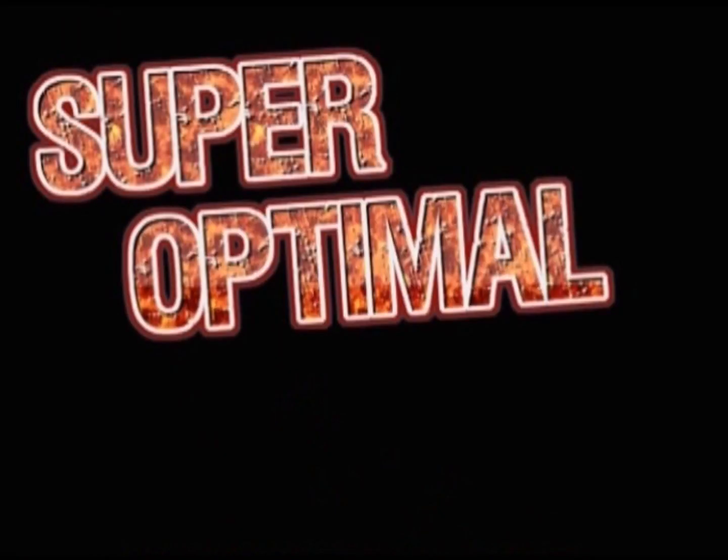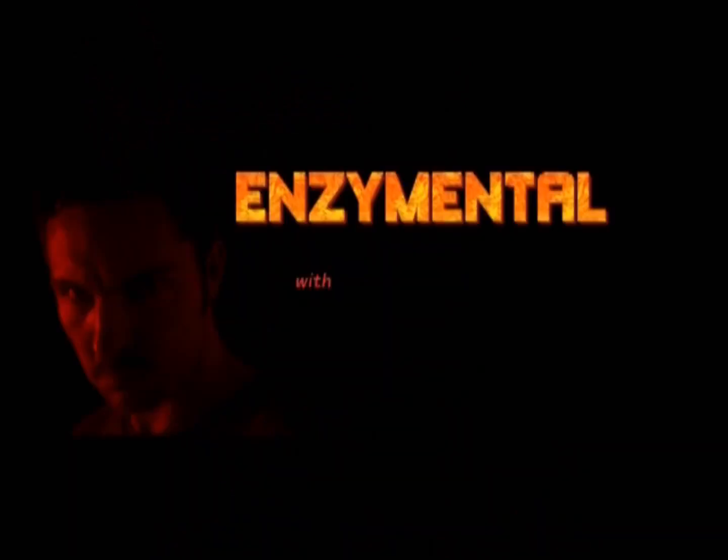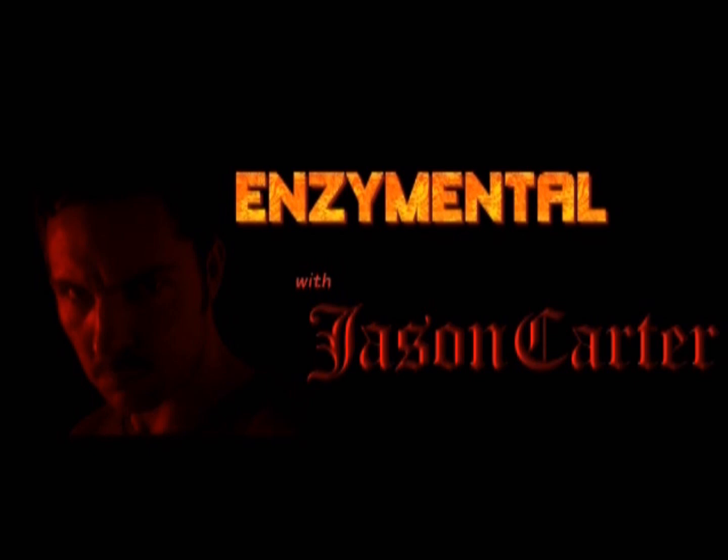It's easier than you think to obtain super optimal health. I've devoted my life to it, and with my health, you can too. I'm Jason Carter, and this is Enzymental.